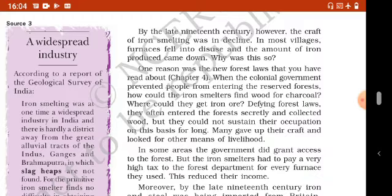19th century के आखिर तक iron smelting craft समाप्त होने लगा था। ज़्यादातर गांवों में furnaces का कोई use नहीं रह गया था और iron production भी कम होता जा रहा था। इसका एक कारण वे नए forest laws थे जिनके बारे में हम chapter 4 में पढ़ चुके हैं। जब colonial government ने लोगों की reserve forest में entry बंद कर दी तो iron smelters के लिए iron ore और charcoal बनाने के लिए wood मिलना कठिन हो गया। Forest law के बावजूद iron smelters चोरी-छुपे जंगलों में घुस जाते थे और लकड़ी काट कर लाते थे, लेकिन इस प्रकार वो अपना occupation लंबे समय तक चालू नहीं रख सकते थे। इस कारण कई iron smelters ने अपना यह काम छोड़ दिया और livelihood के दूसरे साधन ढूंढने लगे।